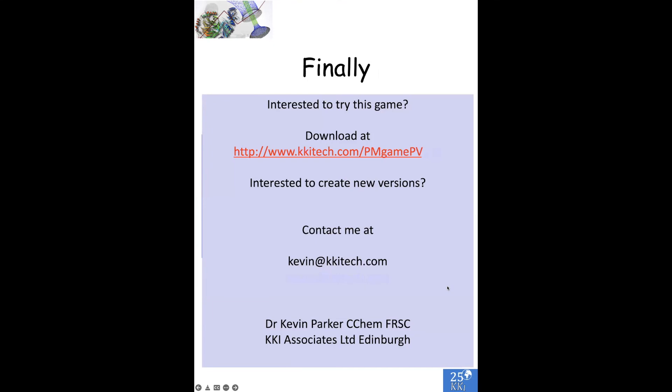If you're interested to try this game, you can download it for free at the address shown here. If you'd like to find out more about the game, create new versions, cooperate, or get me to run a game for you, contact me at kevin@kkitech.com and I'll be happy to hear from you. Thank you.